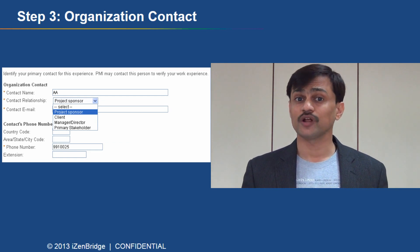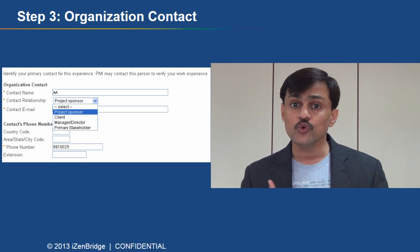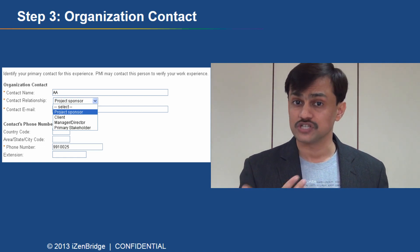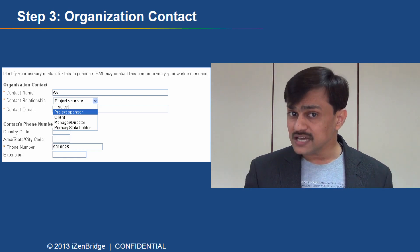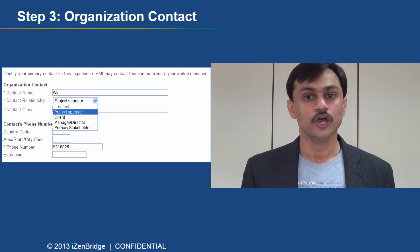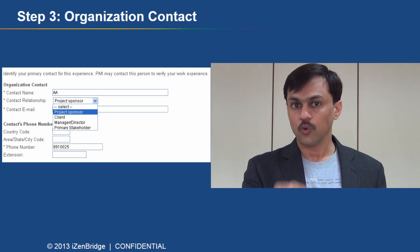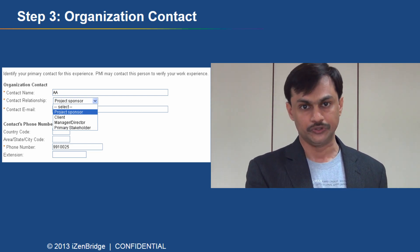Step three: provide the email, phone number, and relationship of your primary contact person — someone who can verify that you worked on that particular project. Keep in mind that if your application gets selected for audit, you will need a signature from this person, so identify someone who is approachable to you.